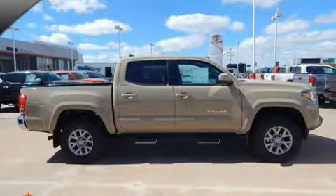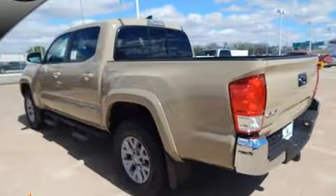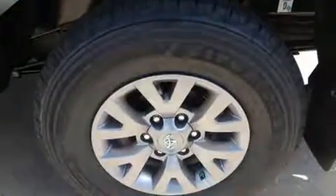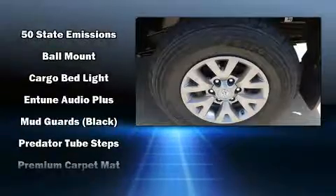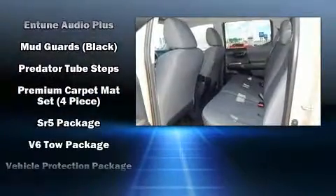Toyota ensures the safety and security of its passengers with equipment such as dual front impact airbags with occupant sensing, front side impact airbags, traction control, anti-whiplash front head restraints, ignition disabling, and ABS brakes. For added security, dynamic stability control supplements the drivetrain.